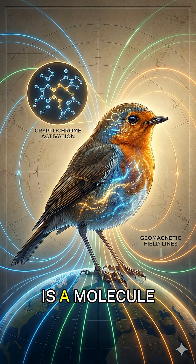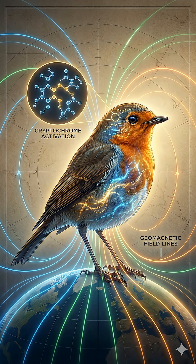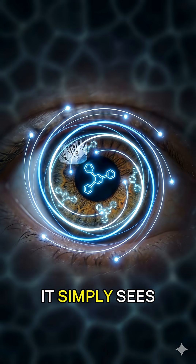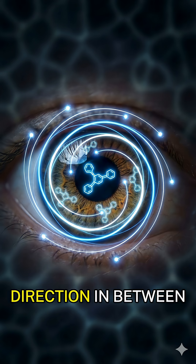Inside its eyes is a molecule called cryptochrome. When sunlight hits it, electrons split into quantum pairs, and Earth's magnetic field changes the way they spin. The bird doesn't think about this — it simply sees it: a faint shifting pattern overlaying the world, a ghostly glow showing north, south, and every direction in between.